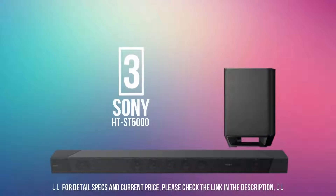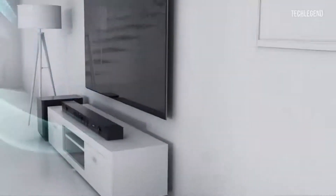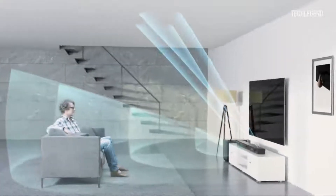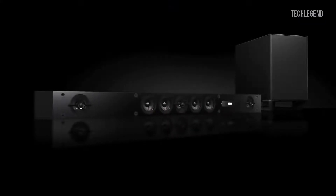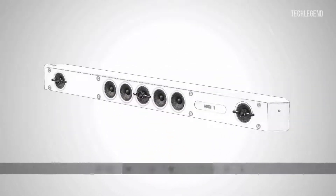In number 3, we have Sony's soundbar, the HT-ST5000. It may be expensive, but it justifies its price tag with knockout good looks and a superior performance. Sony's first Dolby Atmos soundbar is gloriously over-engineered and offers an audio performance that's rich and exciting. It more than warrants its flagship status. If you want a top-flight sound system that doesn't take over your room, then the HT-ST5000 has few equals.